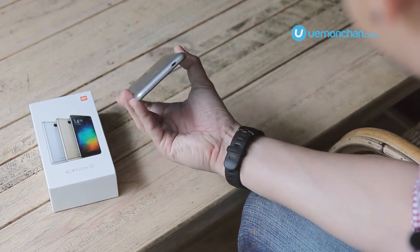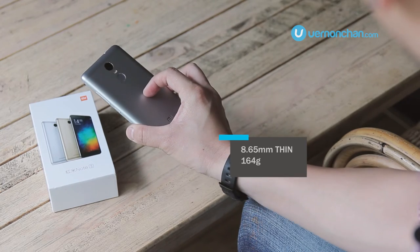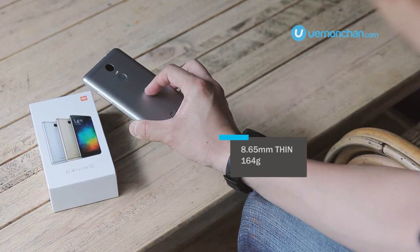The side profile is 8.65mm, so it's not the thinnest phone you'll find on the market. It weighs 164 grams, so it's pretty light.